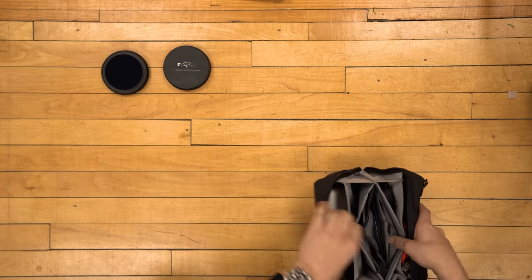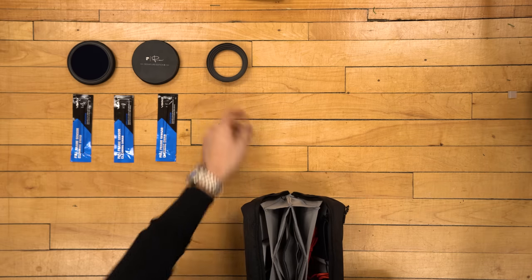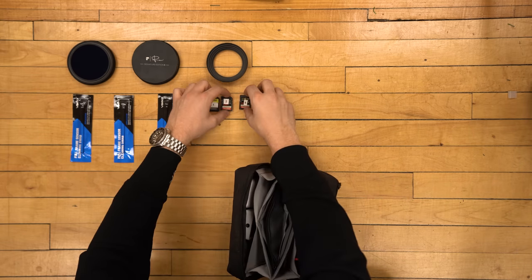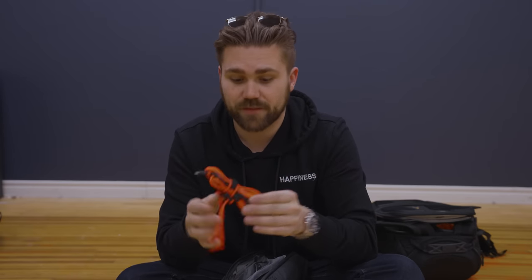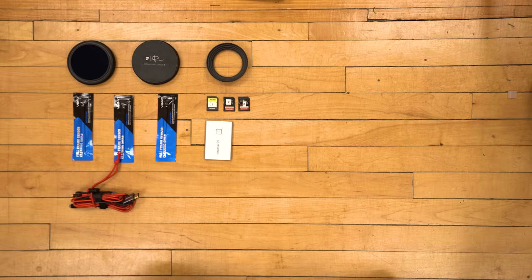Starting with the basics: we have variable ND filters — the PolarPro 2-5 and the 6-9, the Peter McKinnon VNDs. Next, sensor swabs, because those sensors always get dirty — especially important if you're a mirrorless shooter. These are step-up rings — we have every single one for any type of lens. Moving on: extra memory cards, and the Samsung T7 SSD. We also have bongo ties to keep all your cables nicely wrapped up, plus every single type of cable available just in case we need to charge something.